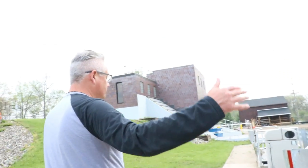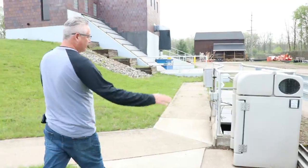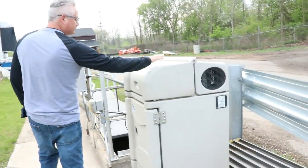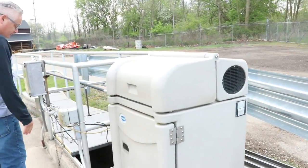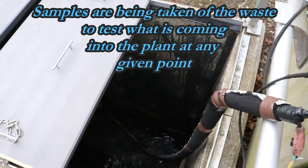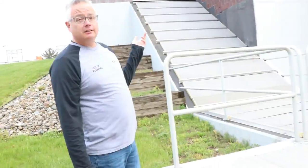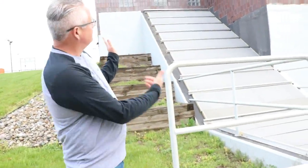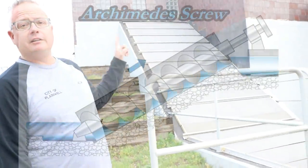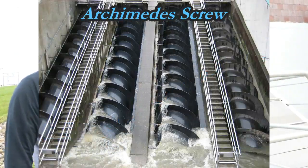So all the sewage comes in right here, and we have our sampler here that's going to sample that. It's real efficient — it's just an auger that picks the water up, and the water is lifted one time and then goes by gravity through the entire facility.